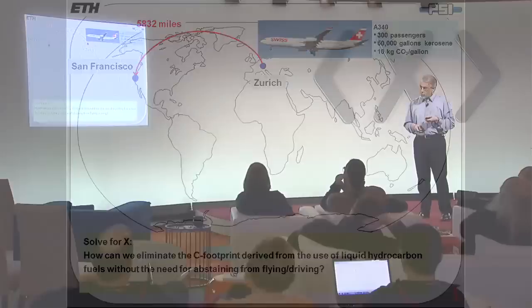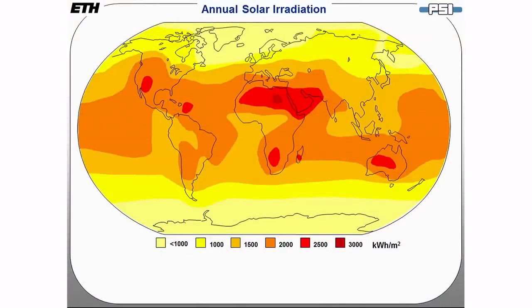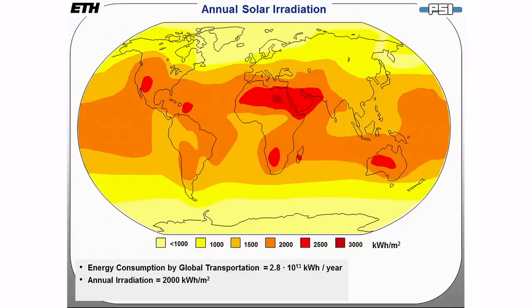I'm going to attach the annual solar irradiation map in units of kilowatts per square meter, and do the following back-of-the-envelope calculation. The energy consumption by global transportation — all means of transportation — is 2.8 times 10 to the 13 kilowatt hours per year. Let's assume you pick a region where annual irradiation is at least 2,000 kilowatt hours per square meter — anywhere in the dark orange region.